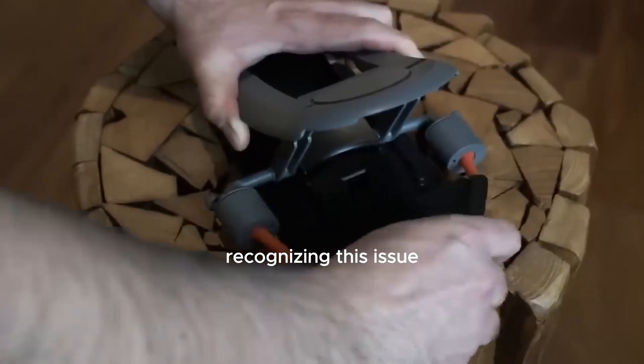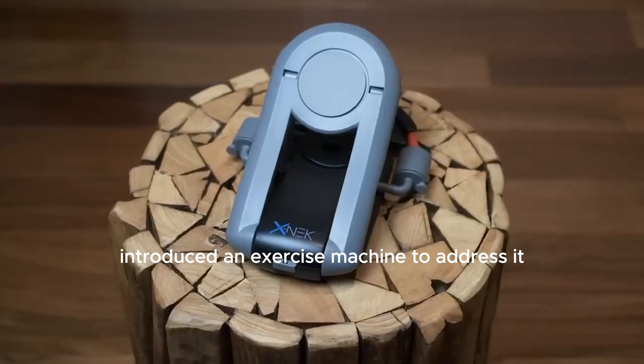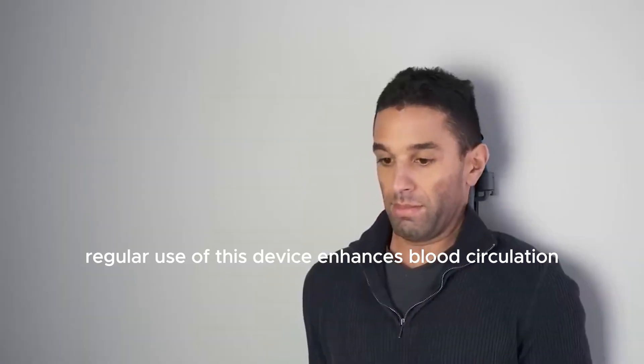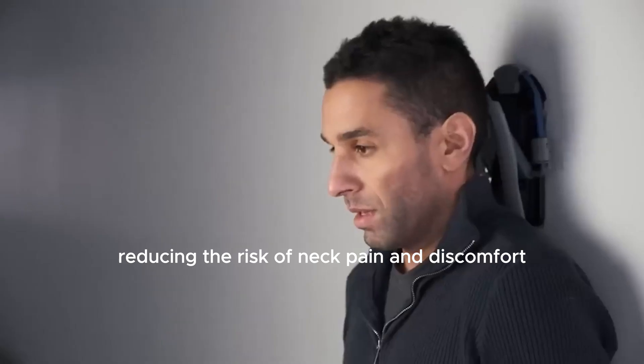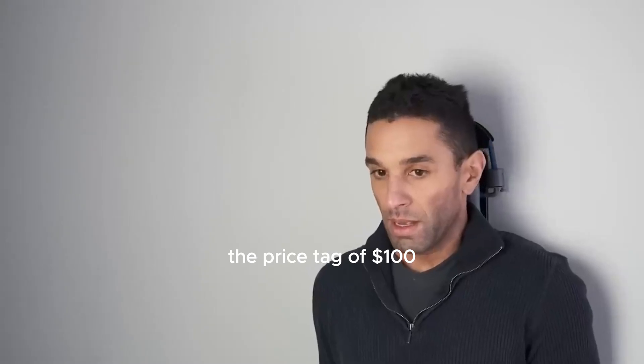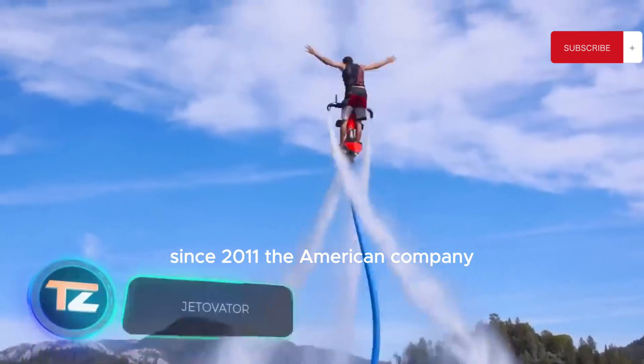Recognizing this issue, the American company X-Neck introduced an exercise machine to address it. Regular use of this device enhances blood circulation and strengthens neck muscles, reducing the risk of neck pain and discomfort. With a price tag of $100, this device can be considered a worthwhile investment.